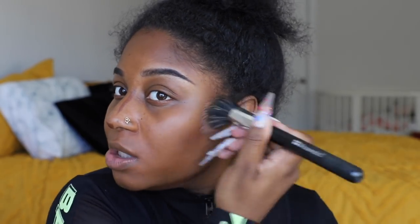I'm obsessed with the way these two products work together, because the matchstick came out with the first launch so it's nice that it can work with this product as well.